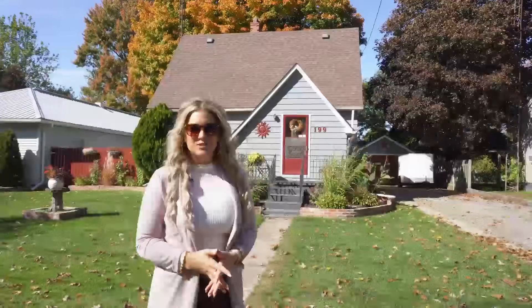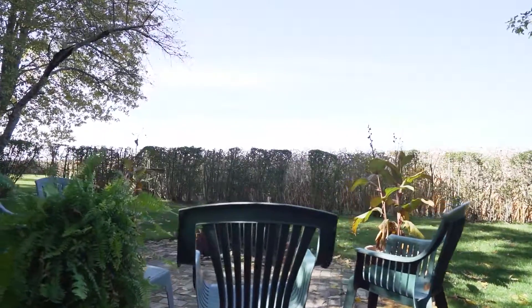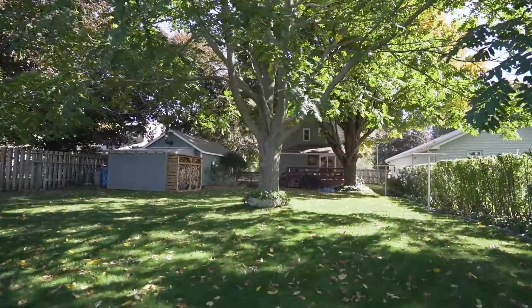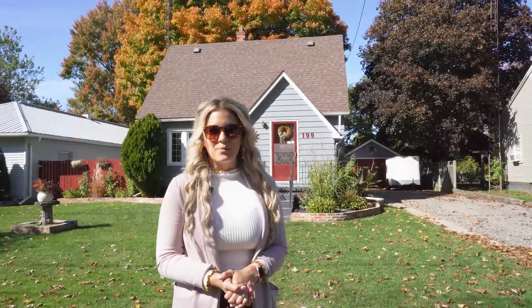So did you guys enjoy that tour? With a stunning backyard that backs onto a cornfield and a beautiful deck to watch the sunsets off of, this home is sure to beat. We have a lovely interior as well that's great for any growing family. If you'd love more information on this property, feel free to contact me at 519-871-9289.